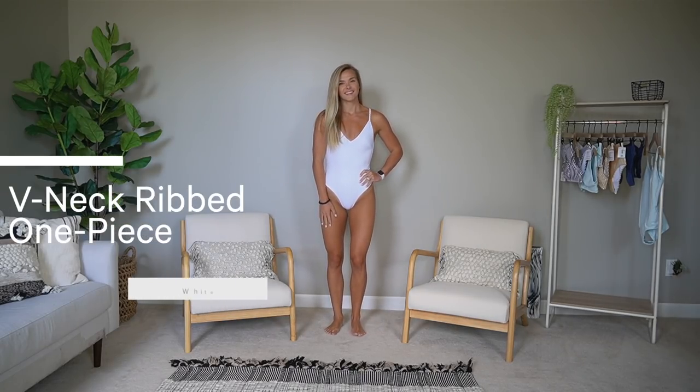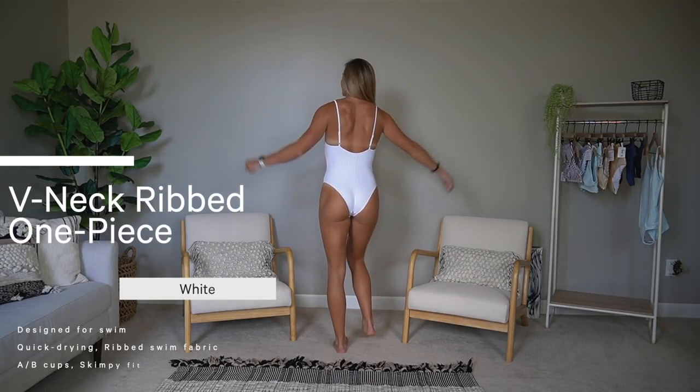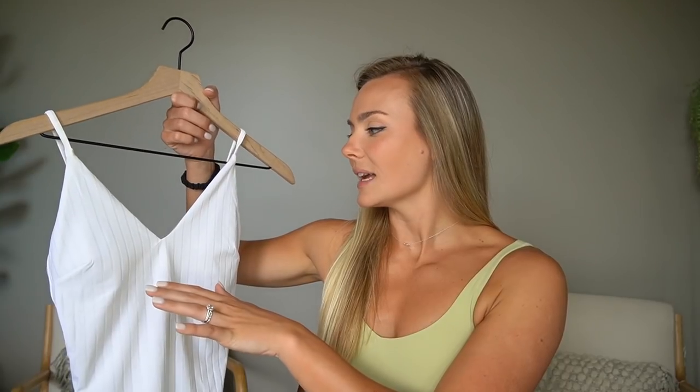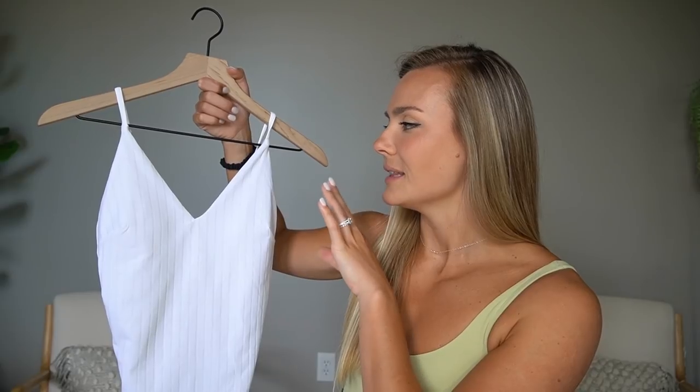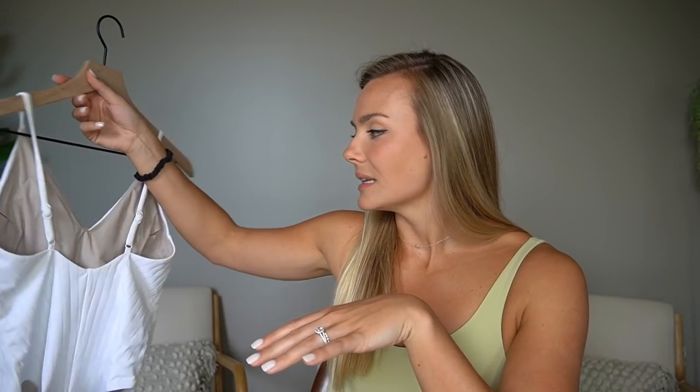Now moving on to the one pieces. First up is the V-neck ribbed one piece in white. It has really pretty paneling — almost like pinstriped — so it has that same texture and you can't see the outline of everything through it. It has removable cups, adjustable straps in the back, and the back comes up a little higher compared to the other one piece. I really liked this — the V-neck is very flattering and the texture on the plain white suit gives it a nice extra pop. Smalls fit really well.